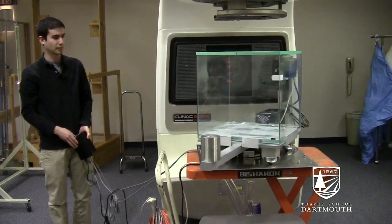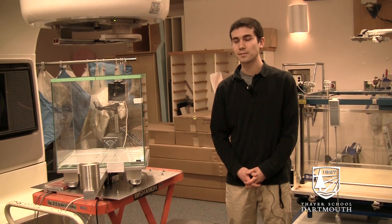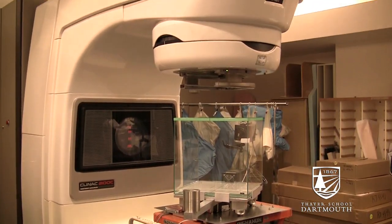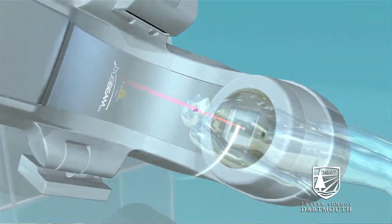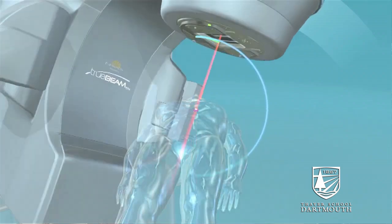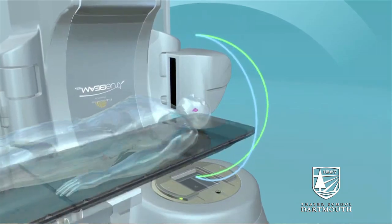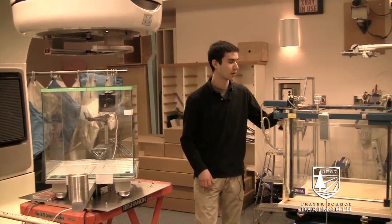We're at the Dartmouth-Hitchcock Medical Center in the radiation oncology suite. When these linear accelerators are used for treatment, the radiation beam imparts a three-dimensional dose distribution in the patient, and it's a lot more difficult to quantify this type of dose — it's not the same as a syringe injecting medicine into a patient. This is a much more abstract thing.